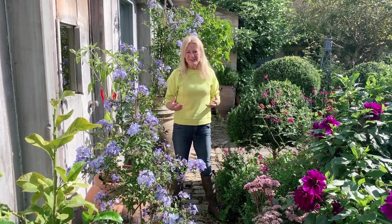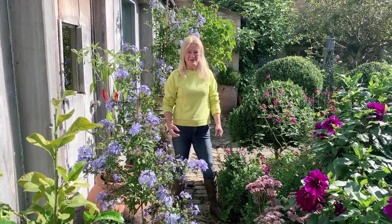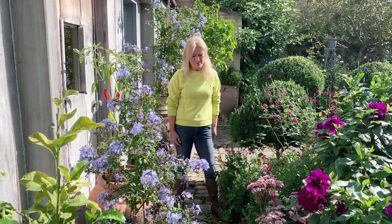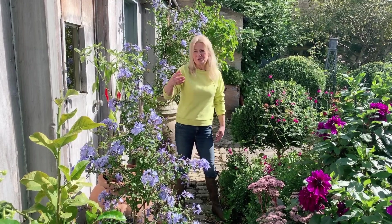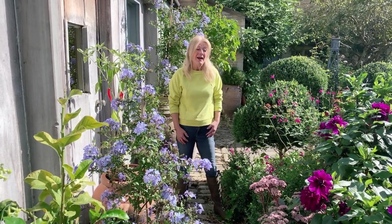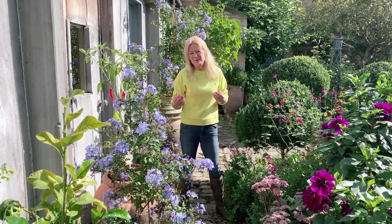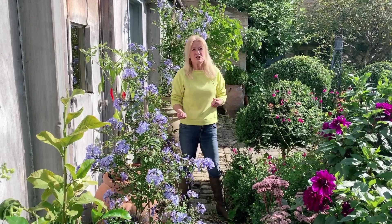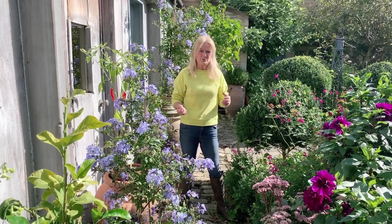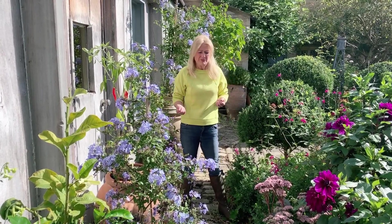Most keen gardeners really like to push the boundaries as to what they can grow in terms of tender plants, and I'm no exception. I love my plumbagos, my chillies, a range of citrus, tender jasmines and so on. And in the springtime I love to get out my vegetables, my beans, my courgettes, my squashes really as early as possible so the roots can get well down and then they can withstand future summer droughts.